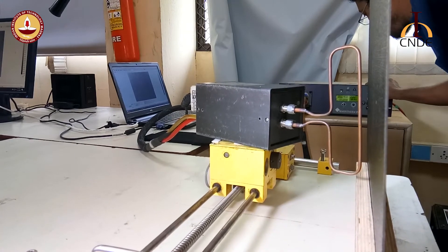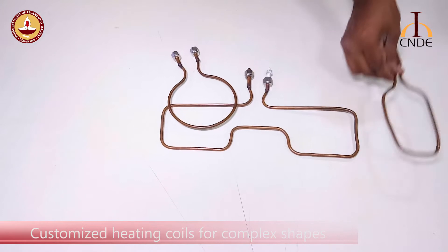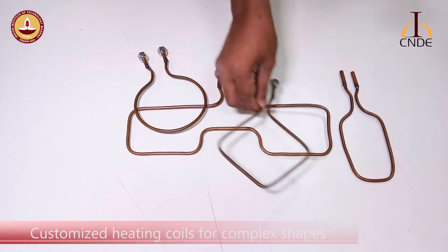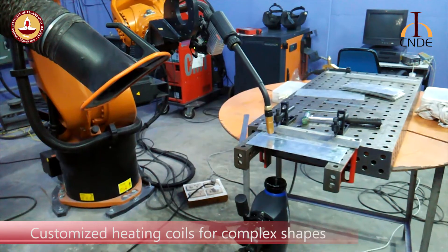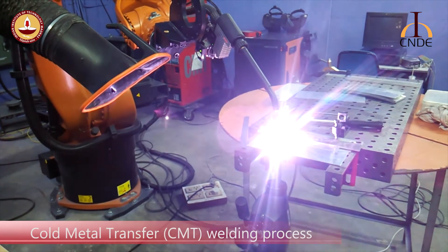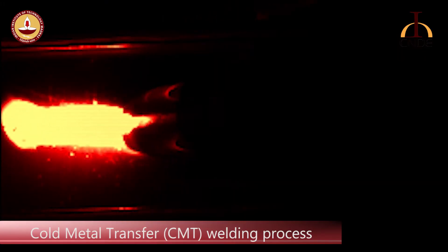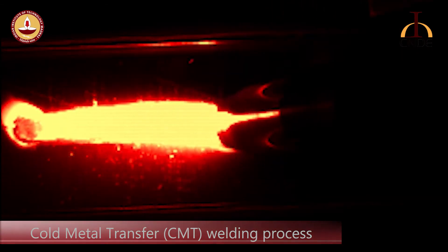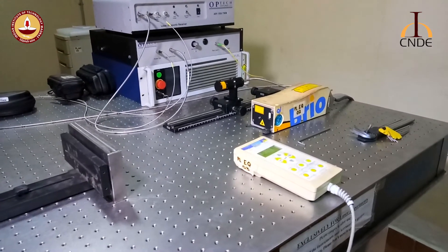This method is non-contact and can be used for rapid NDE. This principle has been taken forward to components of different shapes and sizes, including those with complex shapes, with customized heating coils. Thermographic NDE has been developed by the CNDE for online monitoring of the cold metal transfer (CMT) welding process. Custom-developed CNDE tools help identify improper welding.